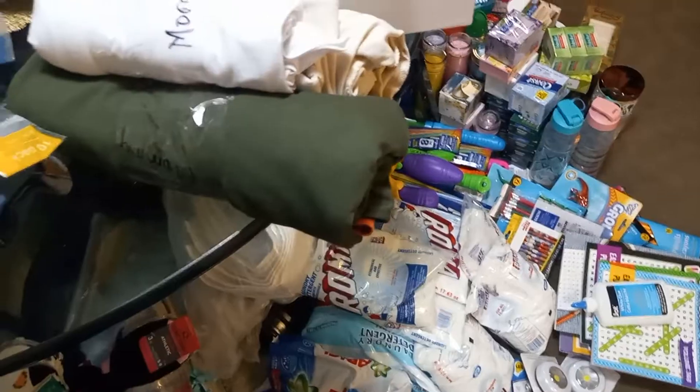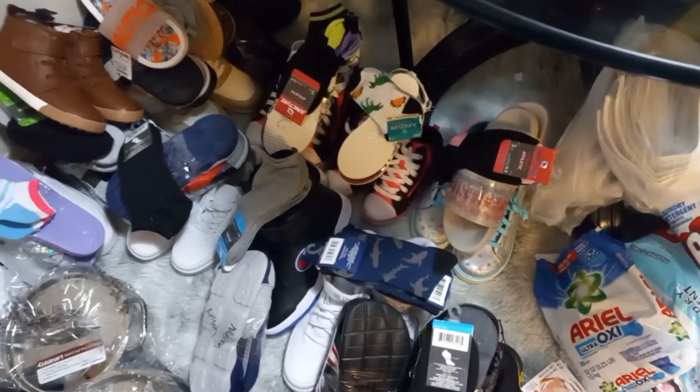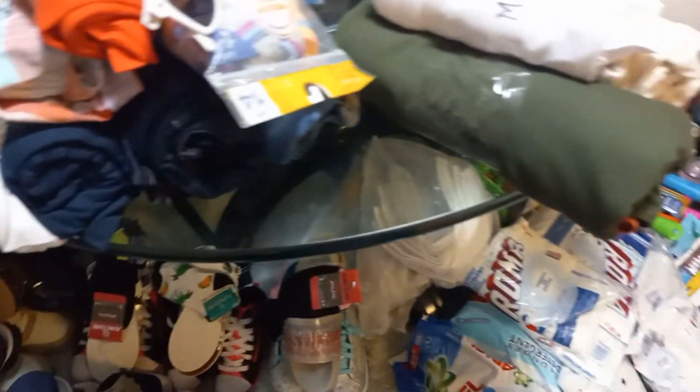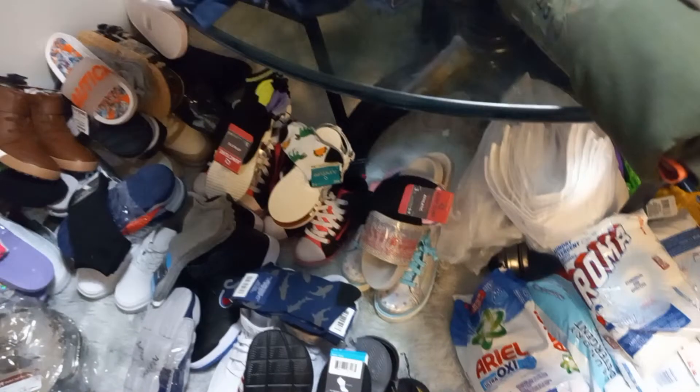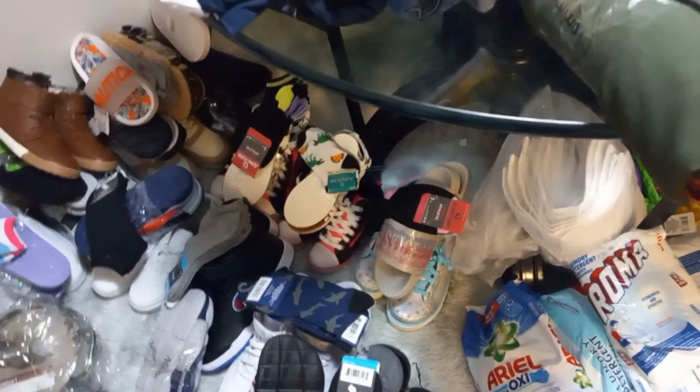Hi guys, welcome back to another video. In this video I'm going to be showing you how I organize things when I'm packing a barrel for my family. What I do first is try to buy the things that I know I'm going to stock first. I start with the bottom of the barrel — I don't start with food because I normally put food at the top.